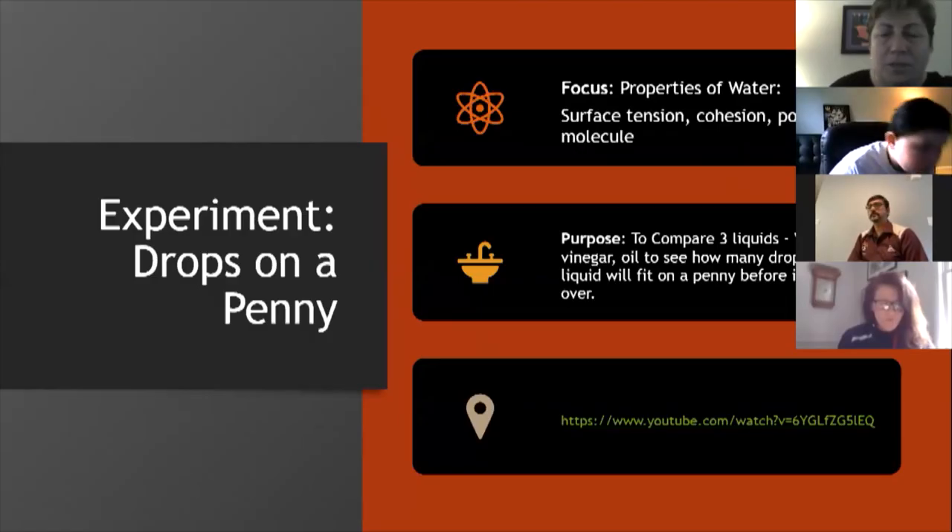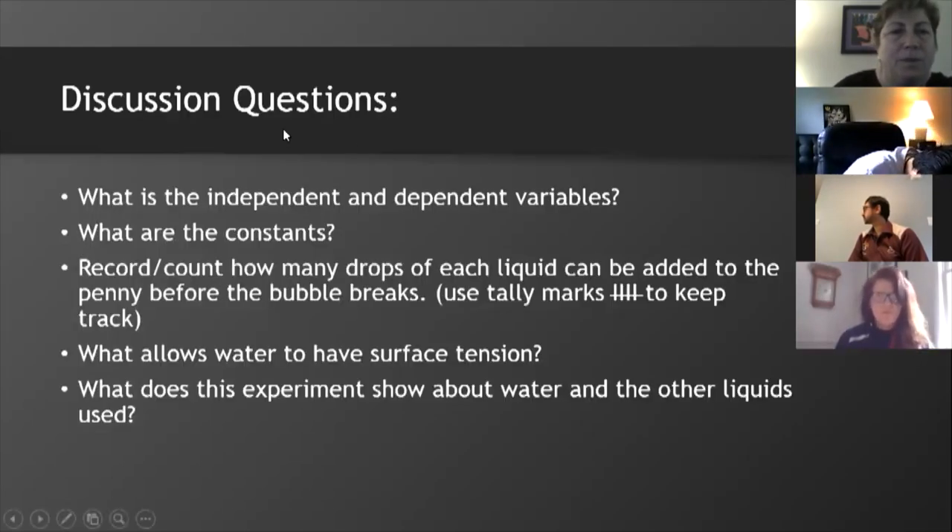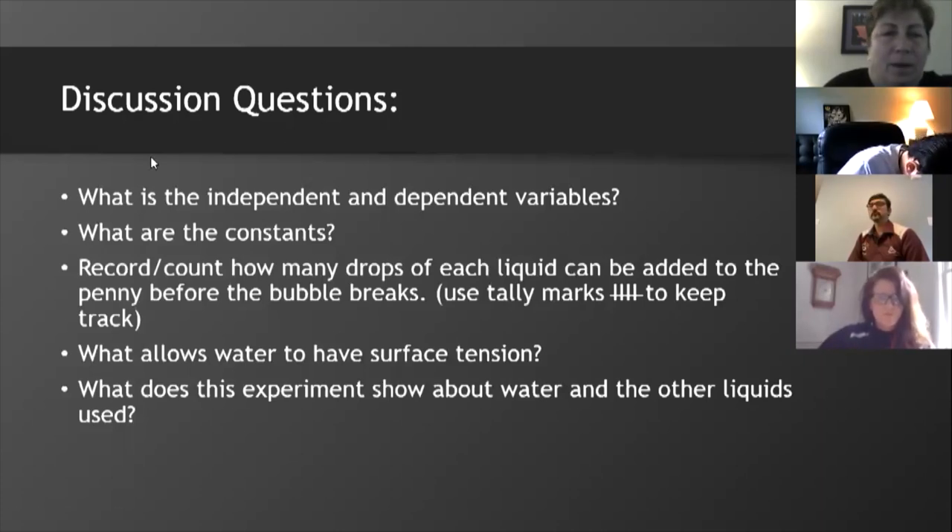Recently we've had a Zoom activity where we were honored to have the Secretary of Education from Virginia join our class to complete a science experiment.